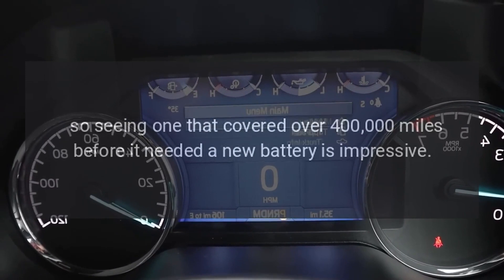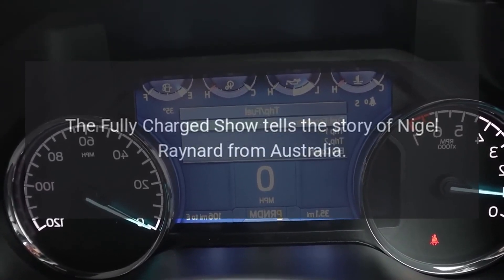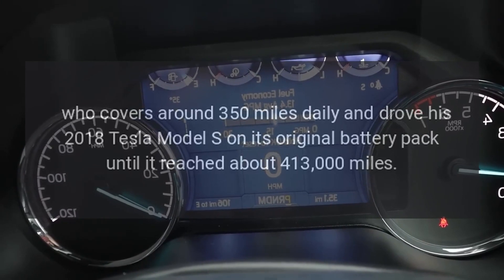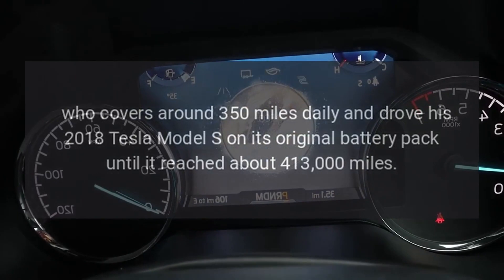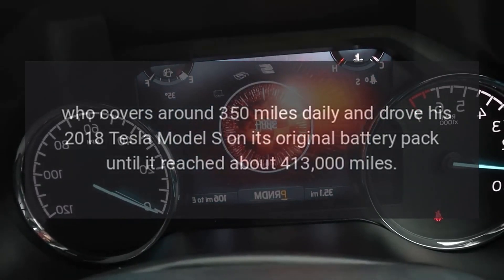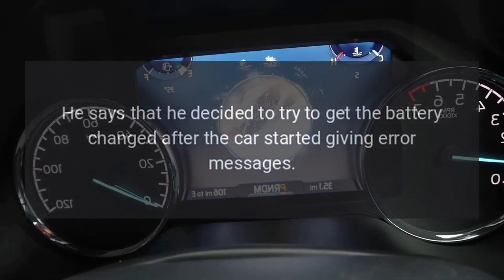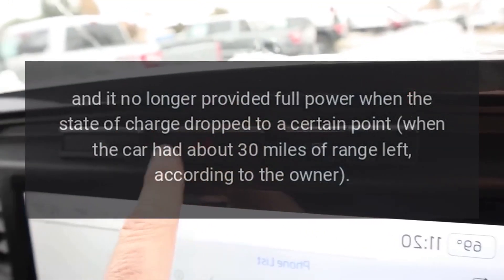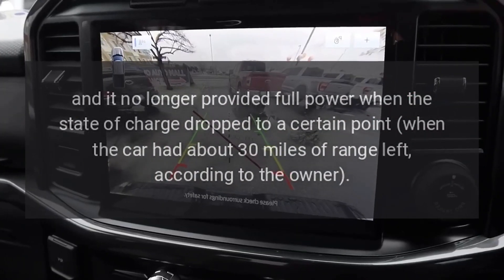Seeing one that covered over 400,000 miles before it needed a new battery is impressive. The Fully Charged Show tells the story of Nigel Reynard from Australia, who covers around 350 miles daily and drove his 2018 Tesla Model S on its original battery pack until it reached about 413,000 miles. He decided to get the battery changed after the car started giving error messages and no longer provided full power when the state of charge dropped to a certain point.